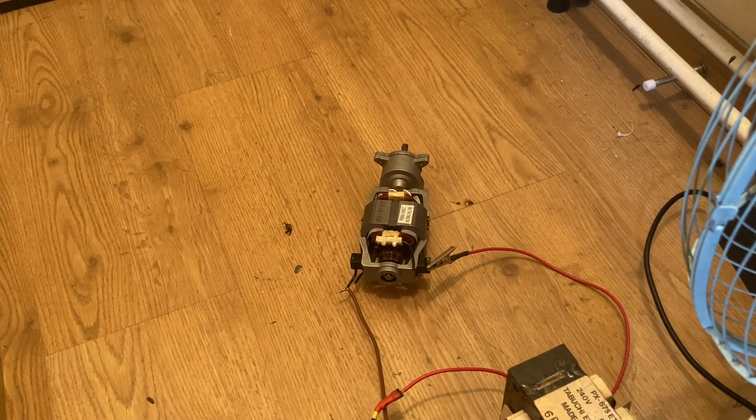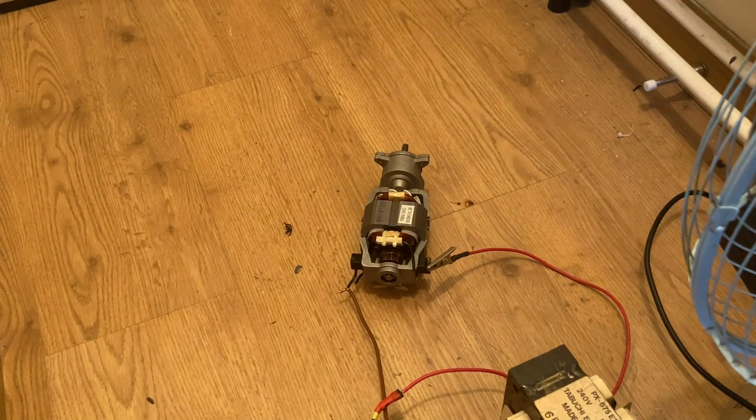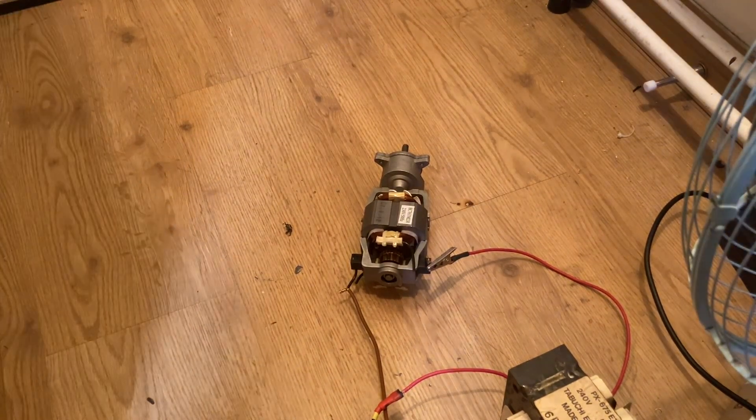Right, this is one of many motors that are going to be destroyed today. This one has come out of a crappy little China table saw/tile cutter thing — absolute rubbish. The motor is geared, which I found quite interesting, but nevertheless we're still going to blow it up. I've got quite a few motors to blow up today, so we'll see what happens. Apologies for any background noise — I have the ventilation system going, aka a big fan in the window.